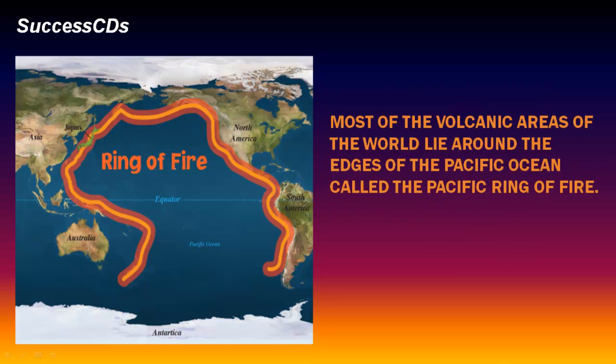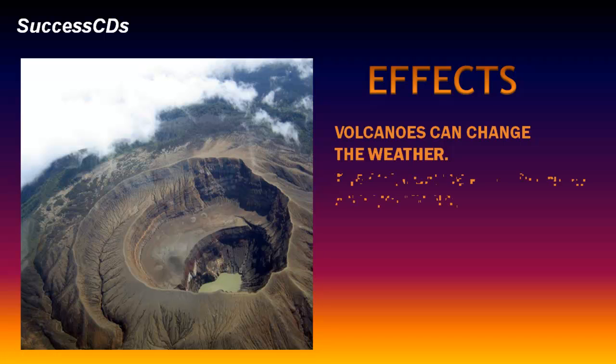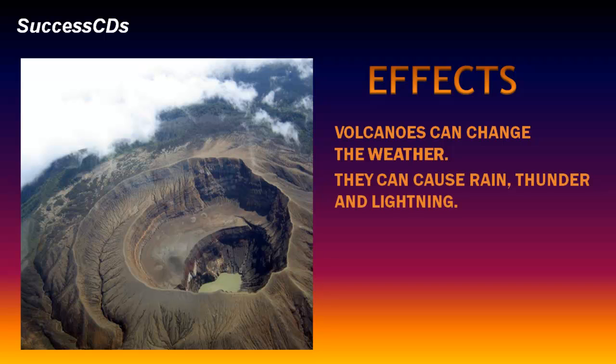Most of the volcanic areas of the world lie around the edges of the Pacific Ocean, called the Pacific Ring of Fire. The effects of a volcano include changes to the weather. Volcanoes can also cause rain, thunder and lightning.